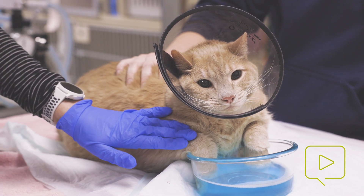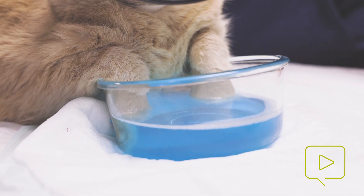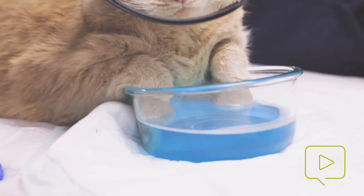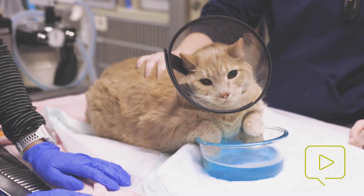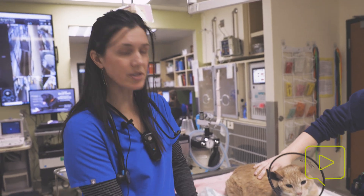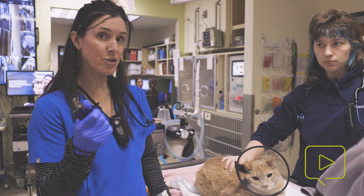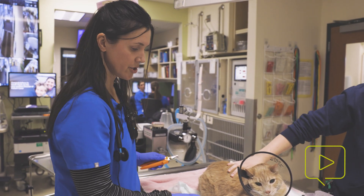We are soaking his paws in a dilute chlorhexidine solution. We very shortly are going to take him out, dry his little paws off, put some viscous lidocaine on, and then we will see if we can get a pair of nail trimmers around the thick nails, which we'll show you.